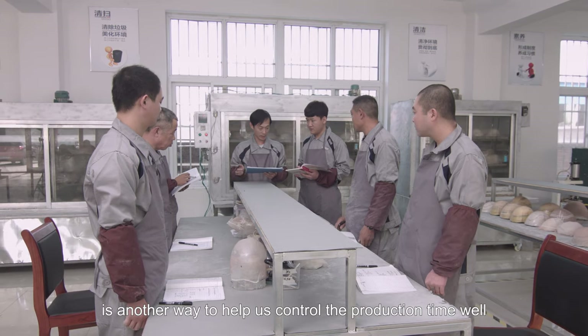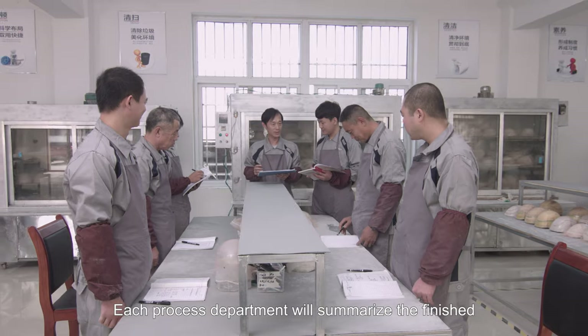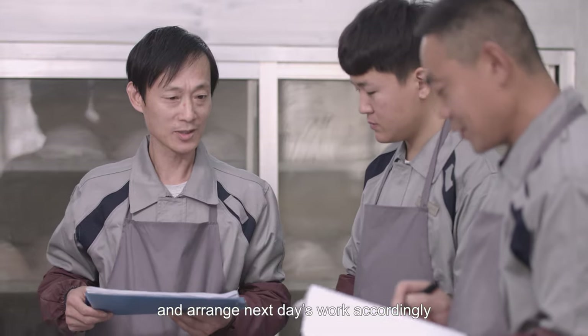Production daily report is another way to help us control the production time well. Each process department will summarize the finished and unfinished orders at the end of the day, and arrange next day's work accordingly.